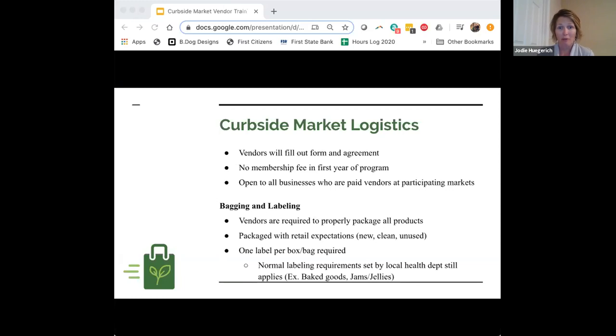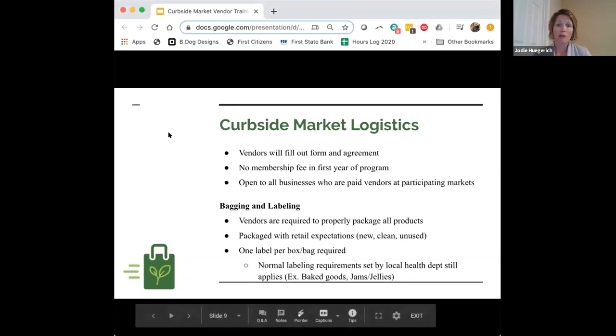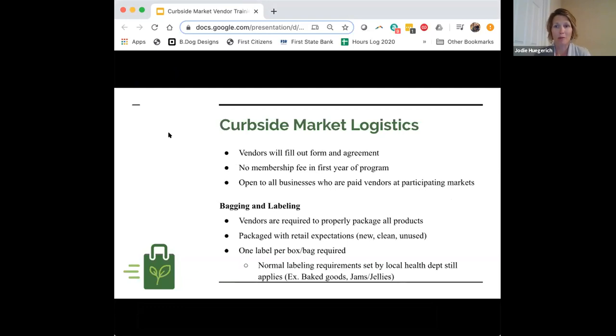Anyone who is a vendor at our participating markets can be part of this project. We do have to follow farmers market rules — now that guidelines have come out from the state and the governor about what is allowed at farmers markets, we are waiting for clarification to make sure we can sell non-farm products through the system. Hopefully by the end of today we'll have that answer.